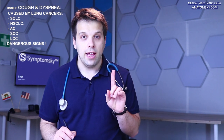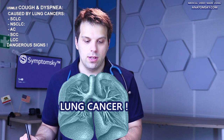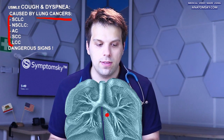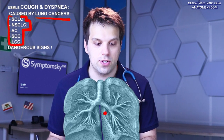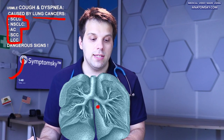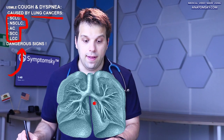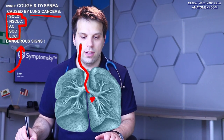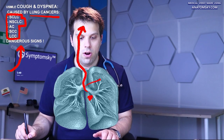Cough and shortness of breath can be caused by many different conditions, but one dangerous condition that can cause cough and shortness of breath is lung cancer. There are many different types of lung cancer, so let's explain those different types and how to recognize them, and then explain dangerous signs that indicate the cancer has spread to other organs such as the brain and the heart.